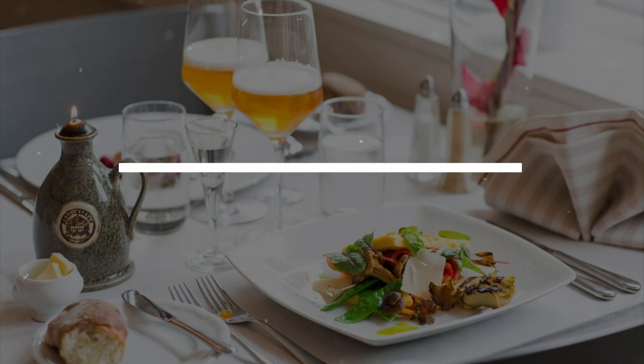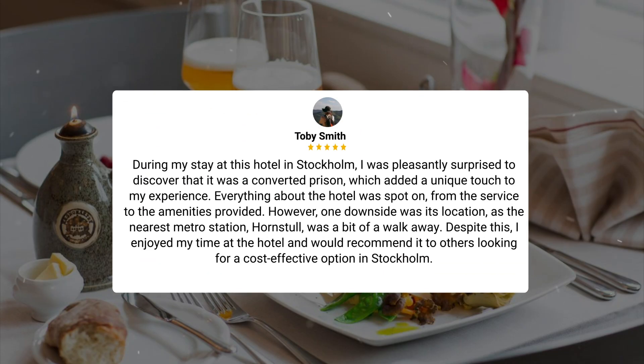Here's what other travelers have to say about this hotel. During my stay at this hotel in Stockholm, I was pleasantly surprised to discover that it was a converted prison, which added a unique touch to my experience. Everything about the hotel was spot on, from the service to the amenities provided. However, one downside was its location, as the nearest metro station, Hornstull, was a bit of a walk away. Despite this, I enjoyed my time at the hotel and would recommend it to others looking for a cost-effective option in Stockholm.